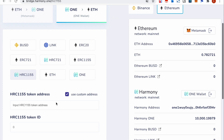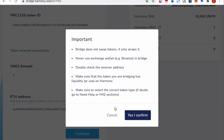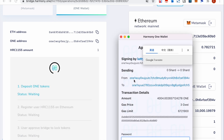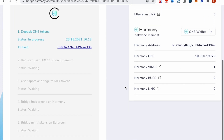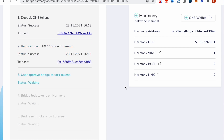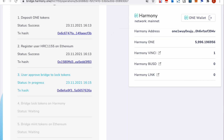Our second demo will bridge back the HRC-1155 from Harmony to Ethereum. The first step is to deposit the Harmony ONE token to the contract — that will be used to pay the gas fee back to Ethereum. Then we register the user token on the Ethereum network. The user needs to approve the bridge to lock the ERC-1155 token on Harmony.